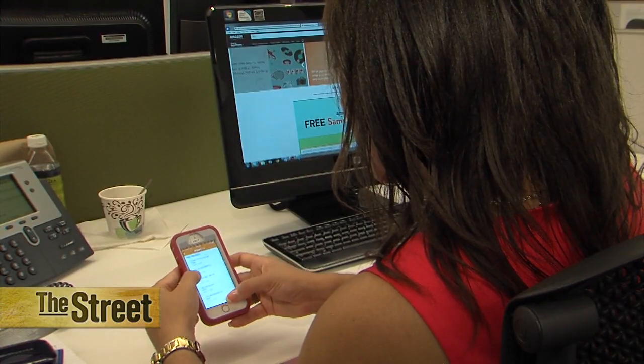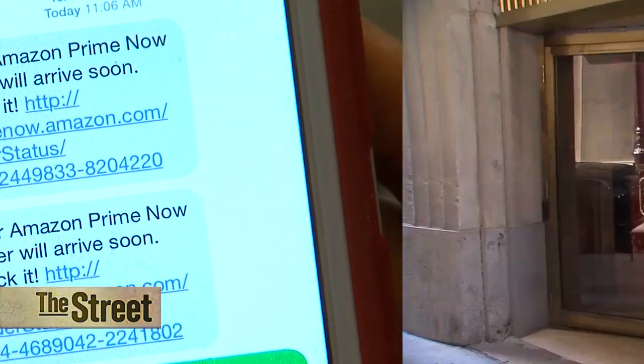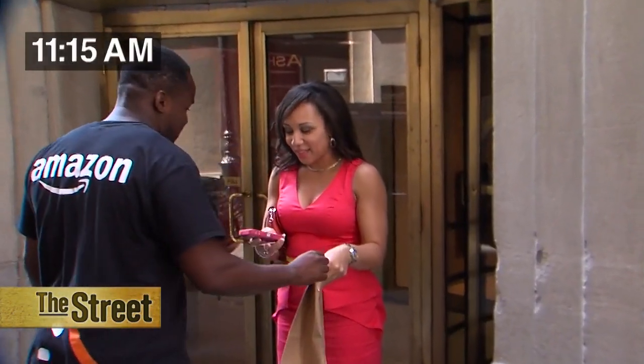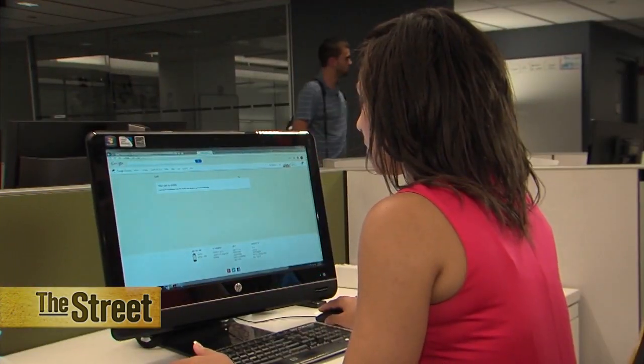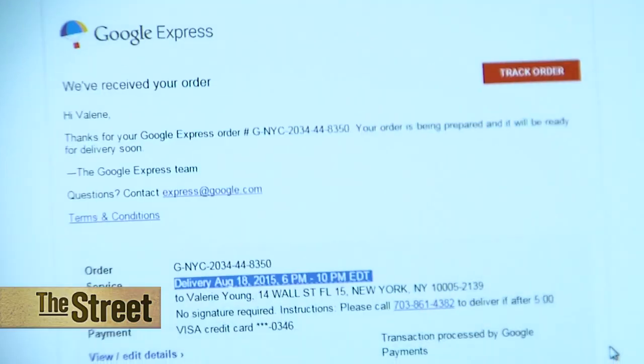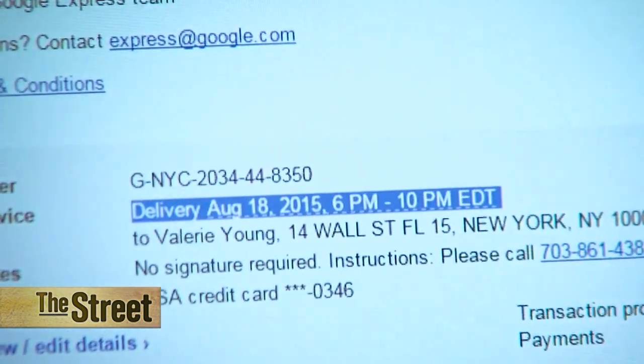I got a text from Amazon Prime Now that my order is on its way, and by 11:15 it arrived. I met the delivery person outside and got my packages. I also received an email from Google Express estimating my order delivery time between 6 and 10 p.m. — well, that's too late for the birthday party tonight.